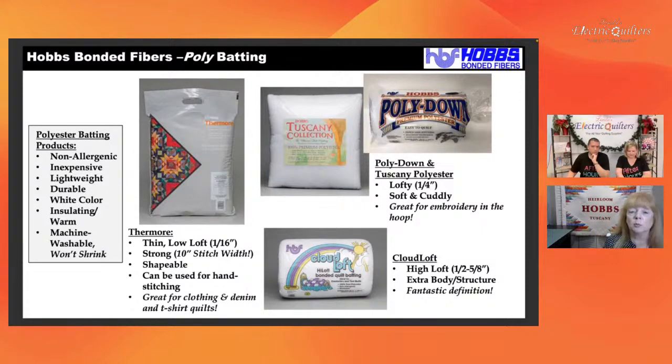Poly is very durable. The Thermor, in the gray package, is what we refer to as our indestructible batting. If you're making projects for kids, teenagers, or babies — a quilt that's going to get used and abused — this is the batting to try. You can stitch up to nine inches apart, which tells you it's very strong. It is white in color and provides warmth because the man-made poly doesn't breathe the same way natural fibers do, giving it high thermal value. It is machine washable and will not shrink.